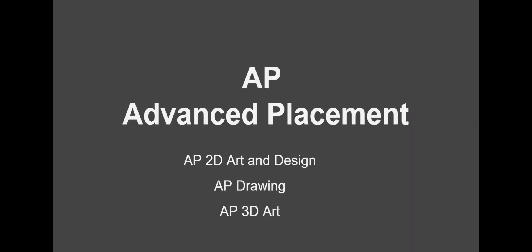There are three APs: 2D Art and Design, Drawing, and 3D Art.